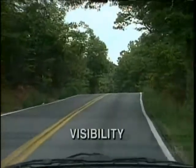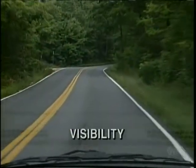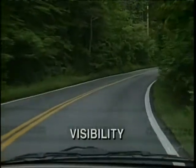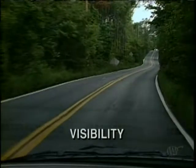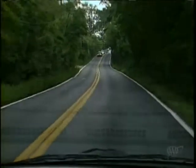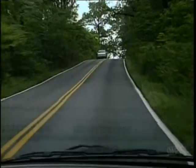Like how far ahead we can see. It takes us 4 seconds to stop a car. This means we've got to be able to see the road, anything that may enter it, and have an alternate path of travel into which to steer at least 4 seconds ahead. If we can't, we've got to slow down until we can see 4 seconds ahead.